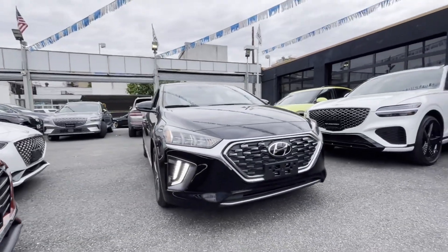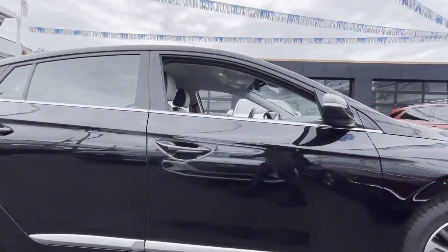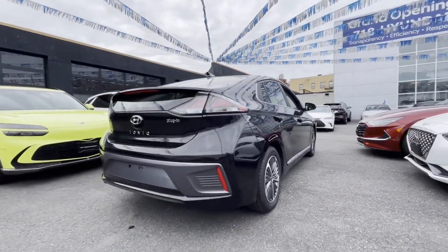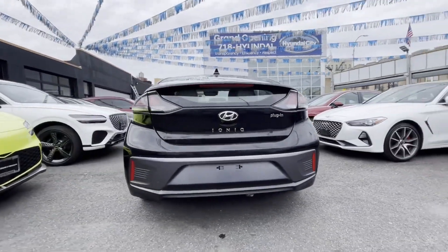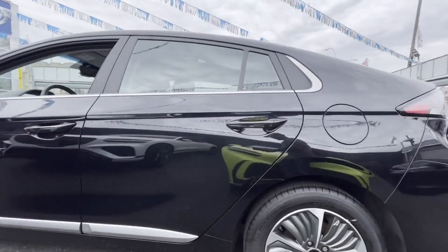2021 Hyundai IONIQ Plug-In Hybrid. With less than 11,000 miles on the odometer, this sedan combines safety and comfort with style and performance. Its sensibility is matched by a spread of extra features which include: